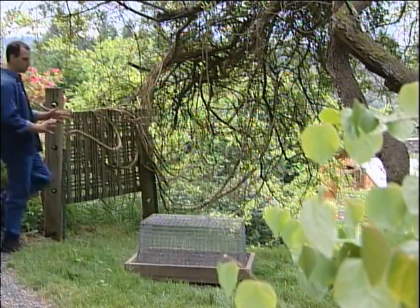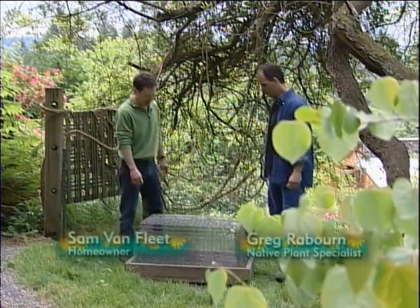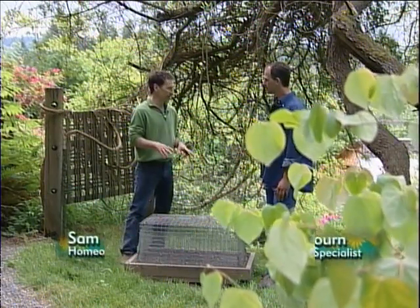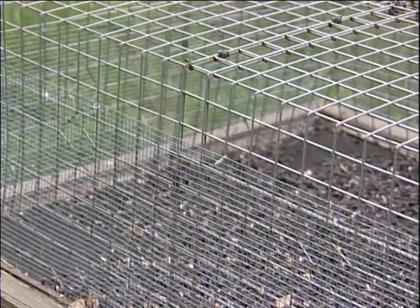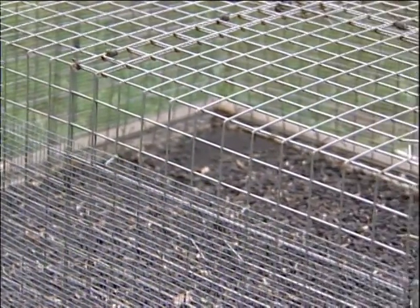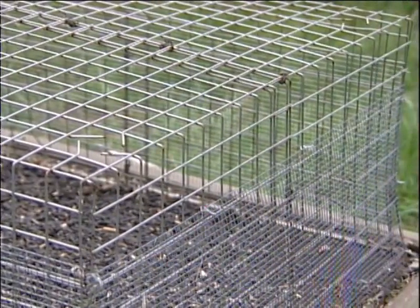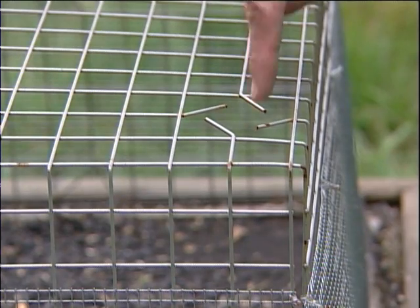Sam, you built this really great bird feeder over here — would you tell me about it? This is a one-of-a-kind bird feeder that I designed specifically for birds that prefer to eat on the ground: juncos, towhees, a variety of songbirds. It's got a small one-and-a-quarter-inch grid that only they can fit into. They can't be harassed by larger mammals or larger birds, and the raccoons and squirrels can't get at this seed.